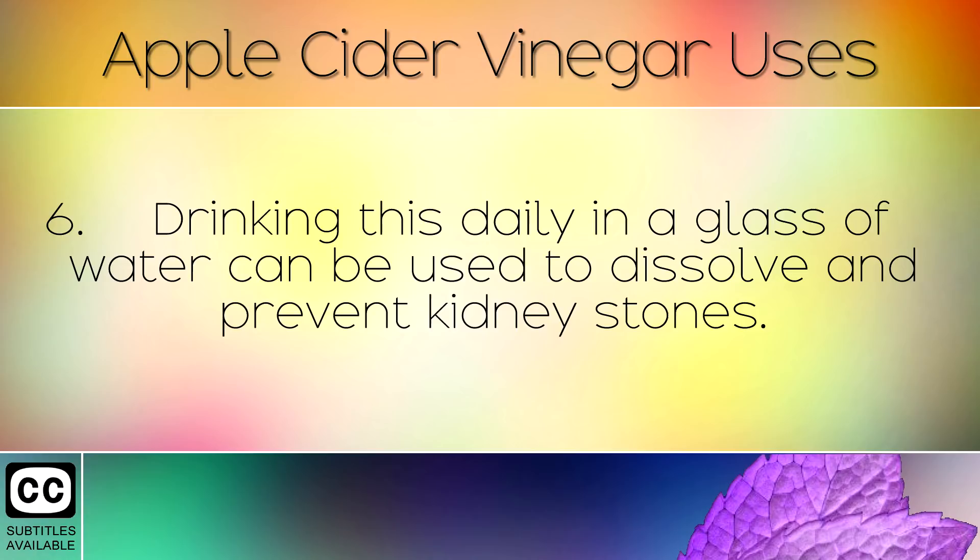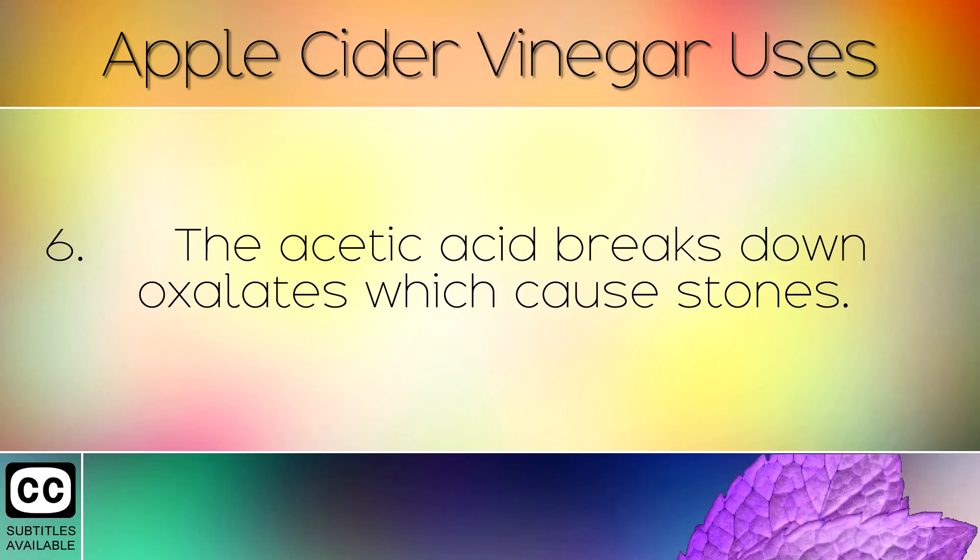Drinking apple cider vinegar daily in a glass of water can be used to dissolve and prevent kidney stones. The acetic acid breaks down oxalates which cause stones.